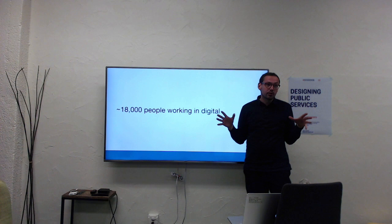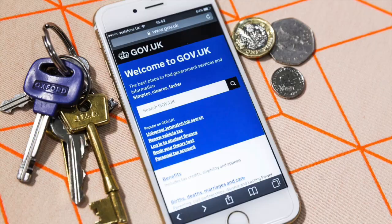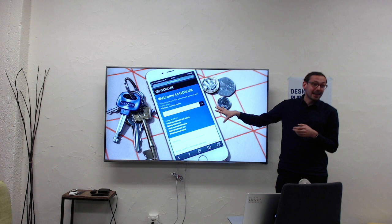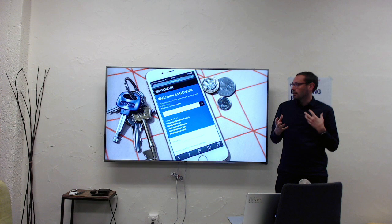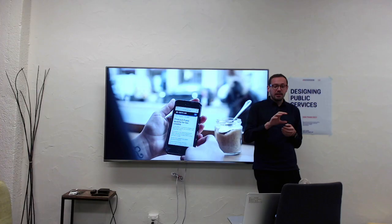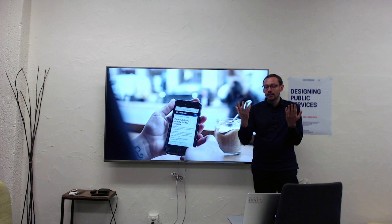Across about 25 ministries and all their smaller organisations, one of the many things the Government Digital Service does is looking after GOV.UK — one single website — which is the front door to government services in the country. Before we had that, we had something between 1,800 and 2,000 different websites. They all had different appearances and people found it hard to find what they were looking for. Now, whatever department, their services are live on GOV.UK and they look the same, behave the same, and feel the same.